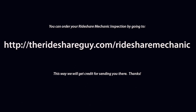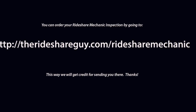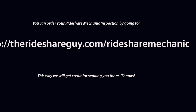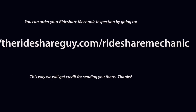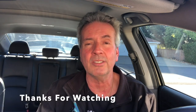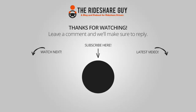If you want to get an inspection, here's the link: TheRideshareGuy.com/RideshareMechanic — that way we'll get credit for sending you there. Thanks for watching the video, I really appreciate you checking it out. If you haven't subscribed to our YouTube channel yet, subscribe and become part of our team — fresh content two to three to four times a week. This is Jay Crater with The Rideshare Guy. Have a great day, be safe out there, and we'll see you on the road.